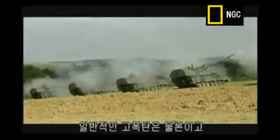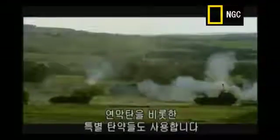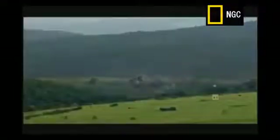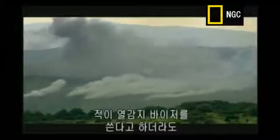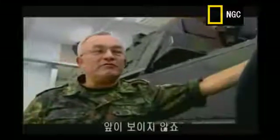As well as standard high-explosive shells, the 2000 can fire a whole range of specialist munitions, including smoke bombs. If we fire a smokescreen and the enemy wants to look through it via a thermal imaging device, it will not work. So you can effectively blindfold the enemy.